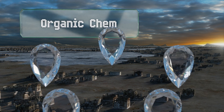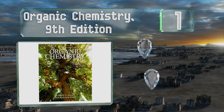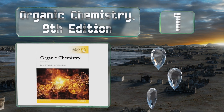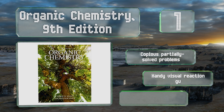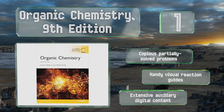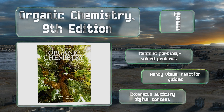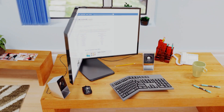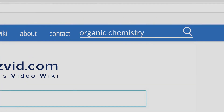Coming in at number one on our list, designed to be both student and instructor friendly, Organic Chemistry Ninth Edition not only works to impart the major concepts of the discipline without overwhelming, but also strives to teach readers how to be flexible when applying those same principles to real life. It includes copious partially solved problems, anti-visual reaction guides, and extensive auxiliary digital content.